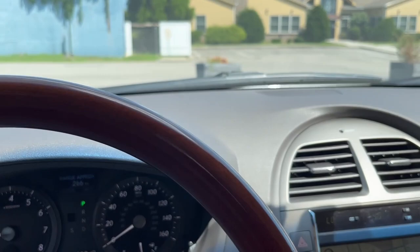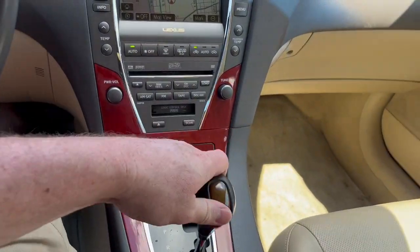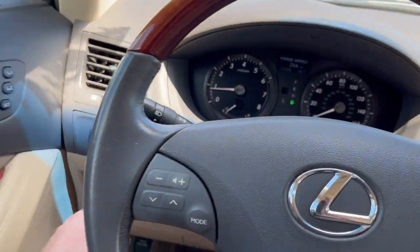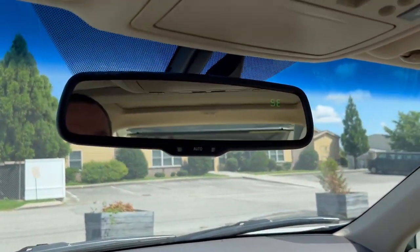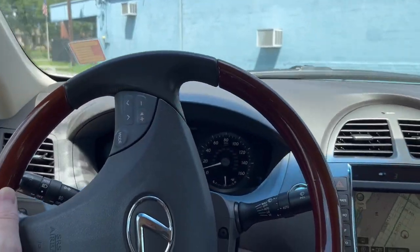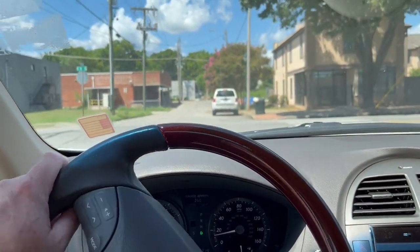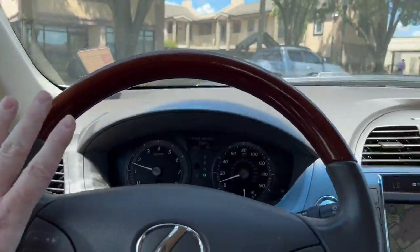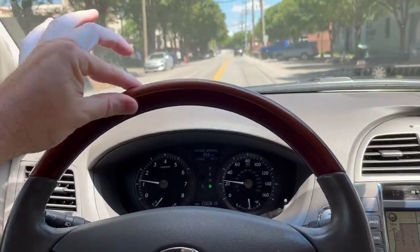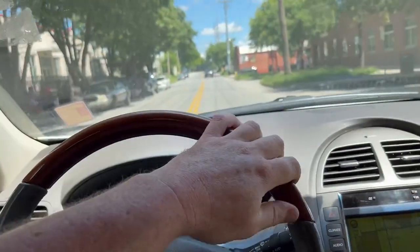Even got a half a tank of gas — that's a hundred dollars because you know it's premium, or it should be at least. Sunshade up. Let's see if we can get this thing to do something here. I mean this thing literally feels brand new.